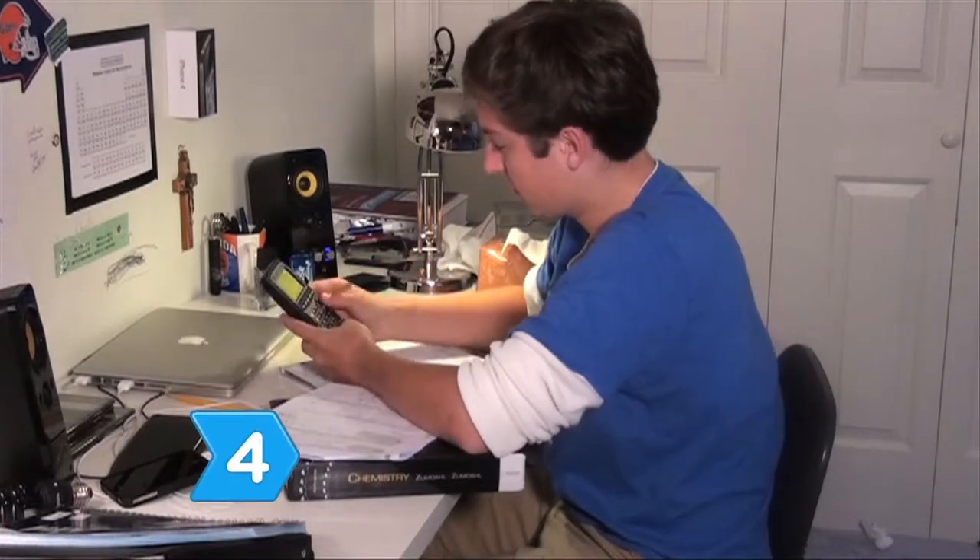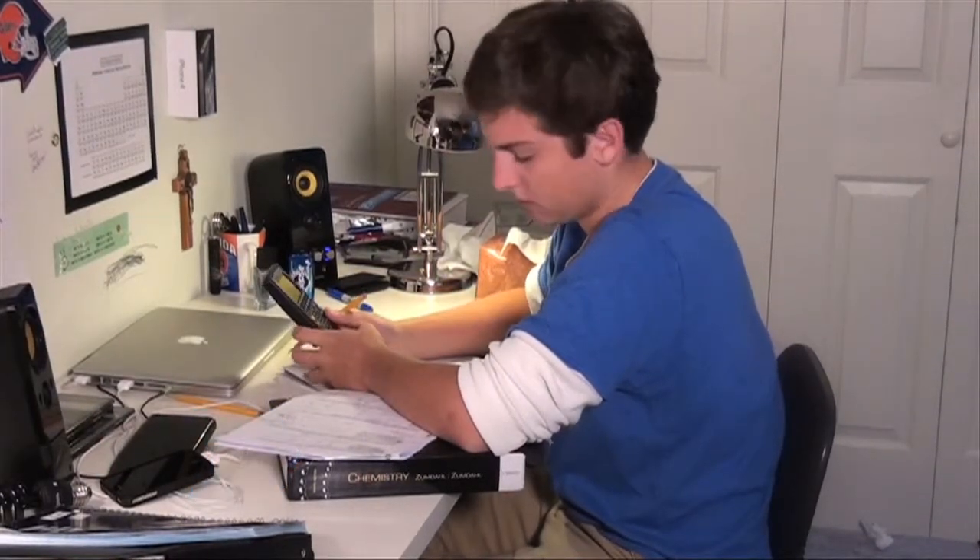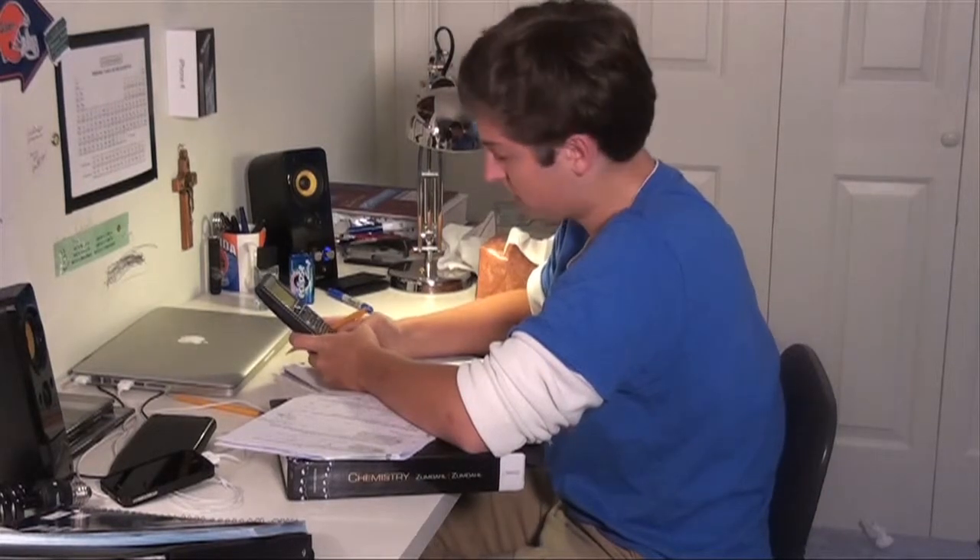Step 4. Maintain strict study times in a quiet, well-lit, comfortable place at home or at the library.